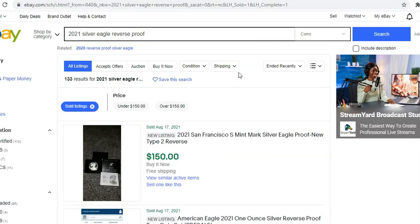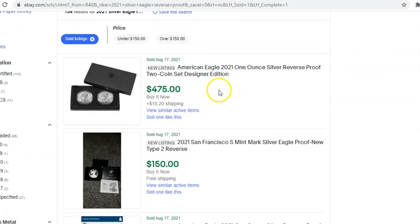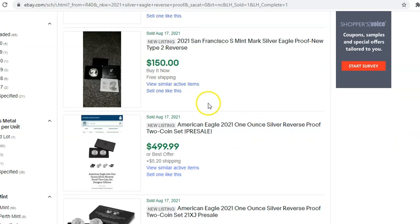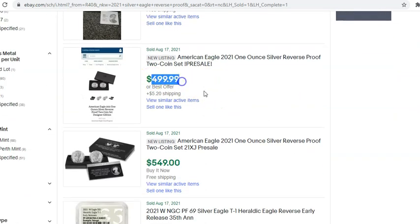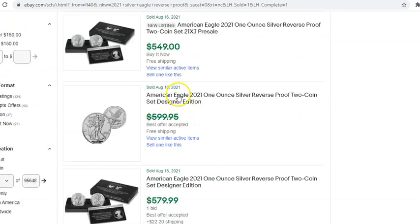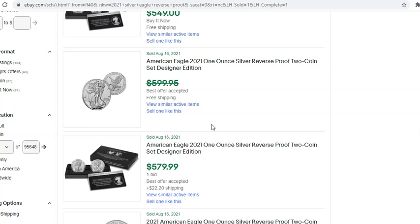As far as secondary market activity, I brought up eBay. Let me refresh this so we can see specifically where the market sits on what I call imaginary sales, because we are three to four weeks out from the actual sale of this two-coin set and people are already selling it as if they have it — but they haven't had it yet. Ridiculous — $475. These things are going to be sought after and the secondary market has responded, just absolutely bonkers.